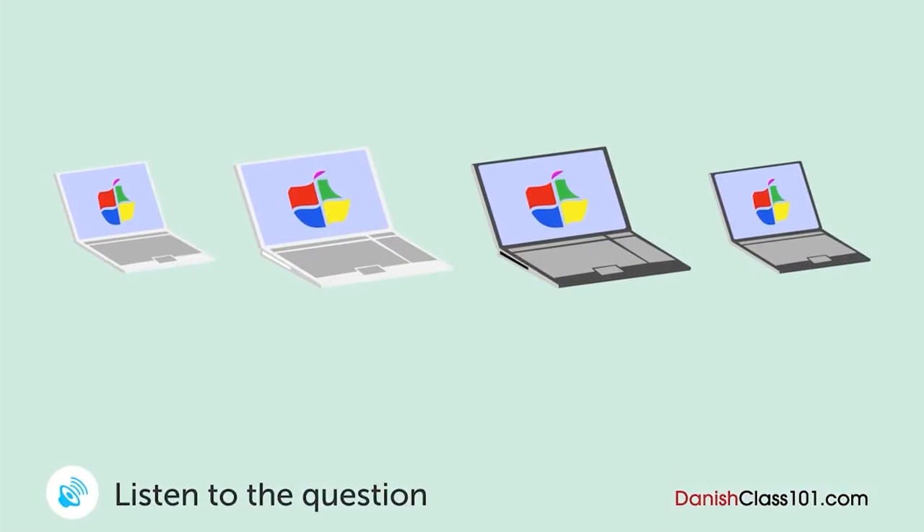En kvinde taler med butikspersonalet. Hvilken computer er hun kommet for at købe? Undskyld mig. Jeg leder efter en rigtig let computer. Okay. Hvad med den her? Den er meget flad og let. Den ser god ud. Kan du se DVD'er på den computer? Jeg er bange for, at det kan du ikke. Du kan se DVD'er på den der, men den er en smule større og tungere. Den er for tung. Jeg køber den første. Du kan vælge mellem hvid, sort eller sølv. Jeg vil have den i sort.